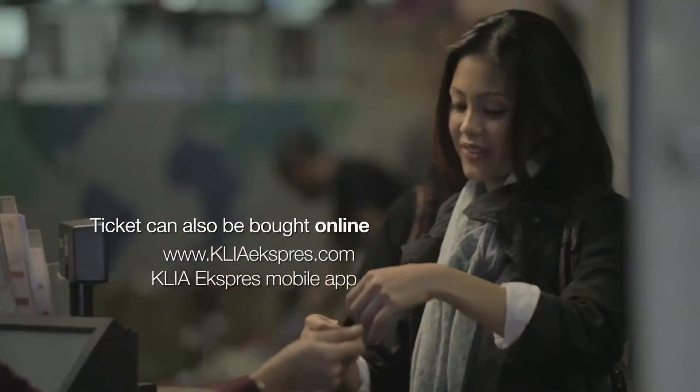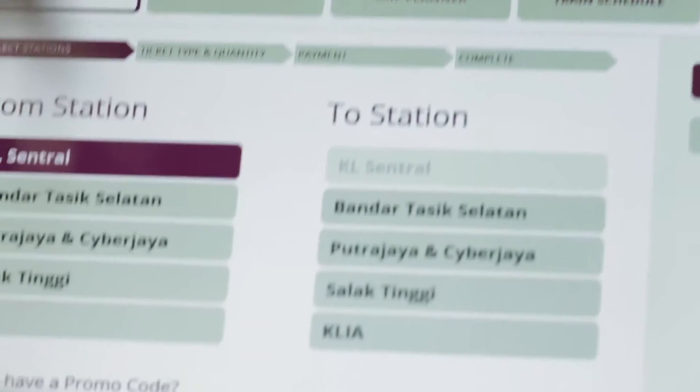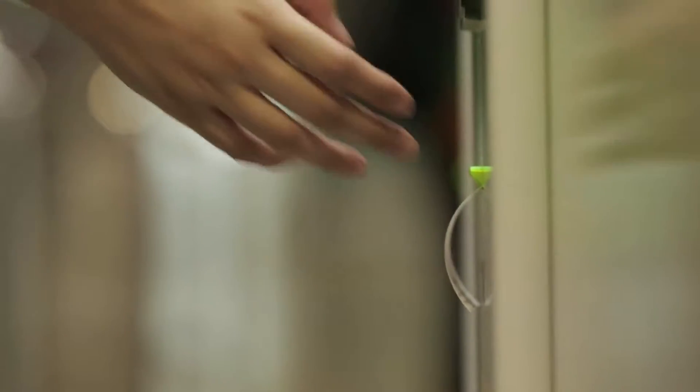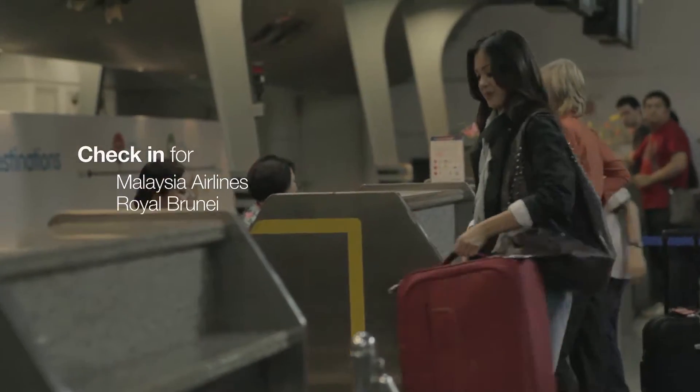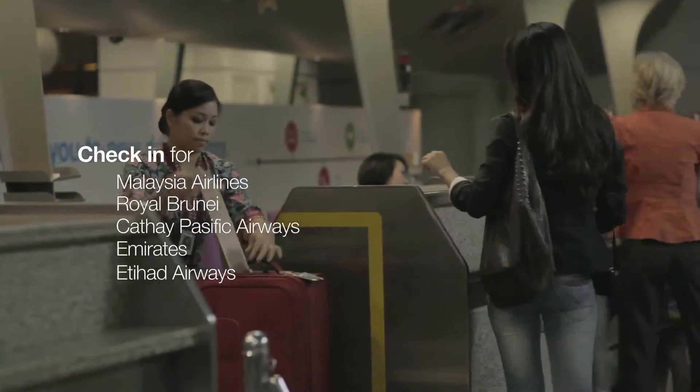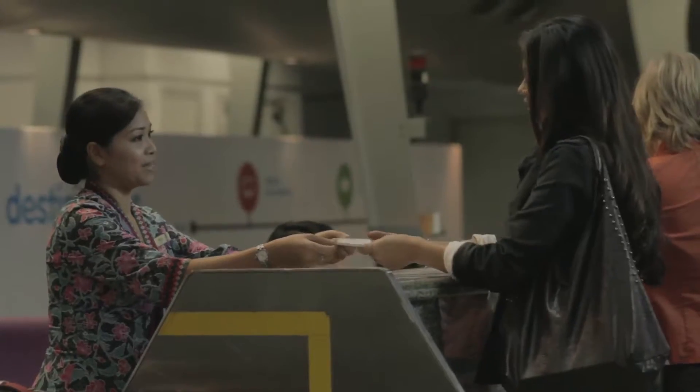KLIA Express tickets are easily available at dedicated counters or from well-located vending machines. And if I'm flying on certain airlines, I have the exclusive option of checking in for my flight even before I board the train. Let's go.